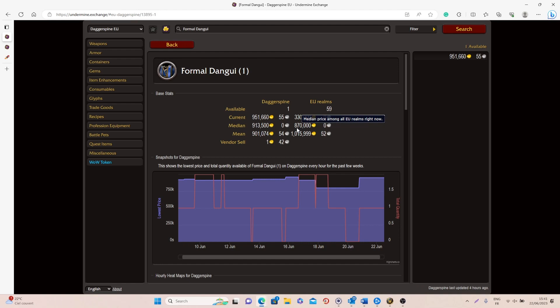It depends a lot on which realm you're playing on and the competition. If you're on a high pop realm and you see only one available for 300,000 gold, I would recommend buying it and posting it back for 1 million — it will take some time but you will probably sell it. If you're on a very low pop realm, or if there are three or four available, it's a little more risky. Personally, I've made gold with this item by flipping it rather than by ever actually finding it at the vendor.